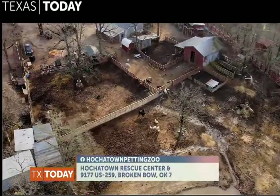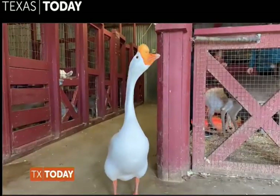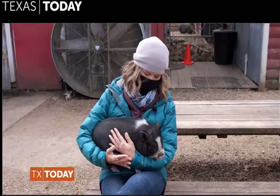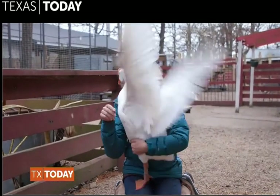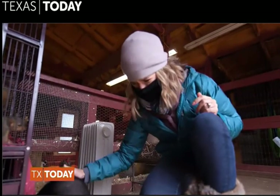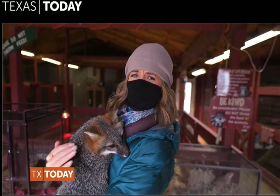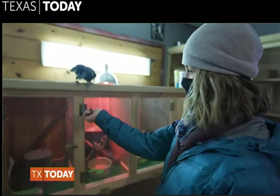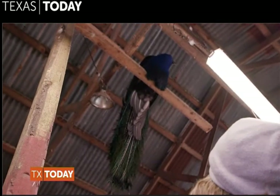Our first stop is the Hochatown Rescue Center and Petting Zoo — enter at your own risk! We quickly learned that the only risk is getting snuggled too much. Am I getting a hug from a goose? Owner Tammy gave us a rapid fire of introductions. I'm holding a fox — look at this sweet little face. I just got licked by a buck. And look at the rafters, it's a peacock! Hey peacock, I heard you have a great new streaming service.